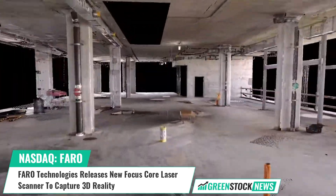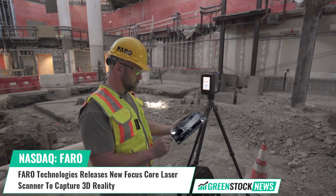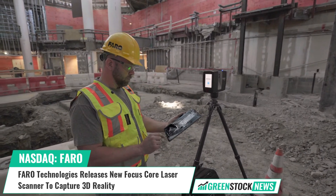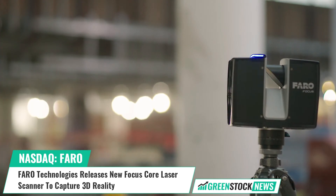When combined with an optional subscription to the FaroStream mobile app, Core users will benefit from real-time, on-site pre-registration, which enables faster project completion and reduces scan rework.